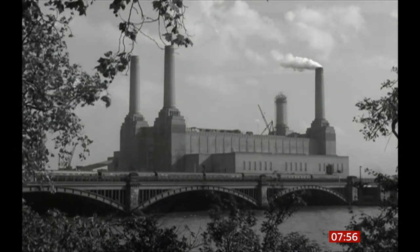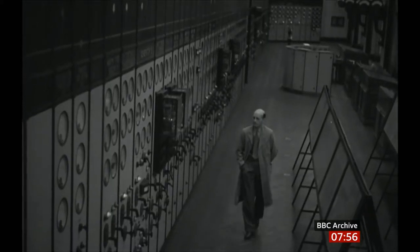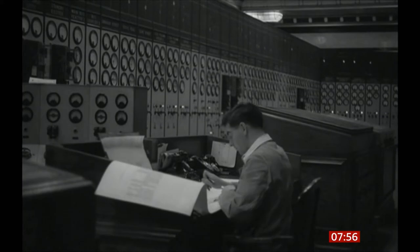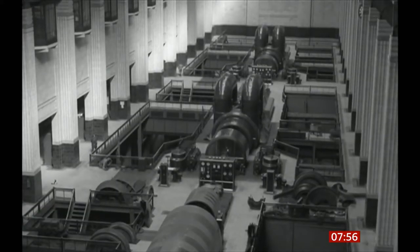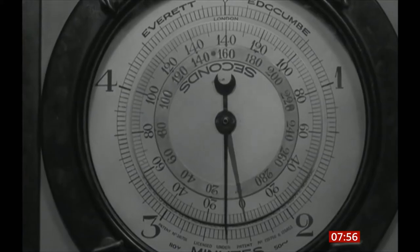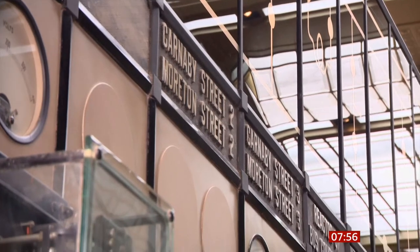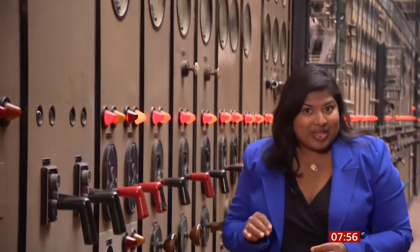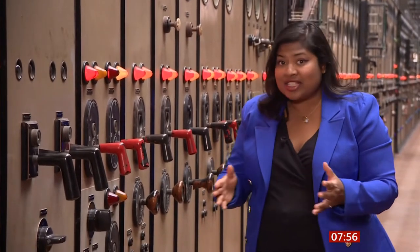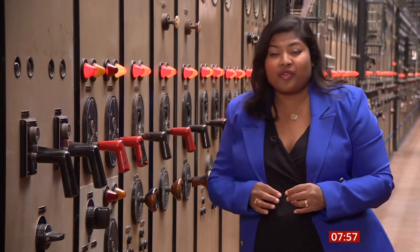Built in the 1930s, control room A was an original part of the Grade 2 listed power station. Until 1975, it dispersed electricity generated by the turbines to large parts of the city, as well as some of our most famous landmarks. Carnaby Street 2 was the code name for Buckingham Palace, so hardly anyone knew that power to the palace was being sent from here. The rest of these gauges and dials distributed electricity to a fifth of the capital.